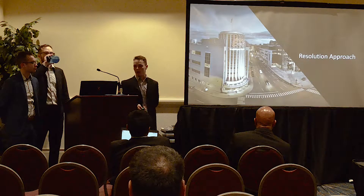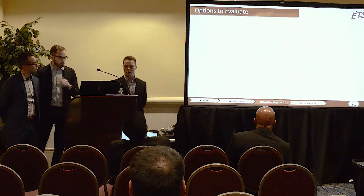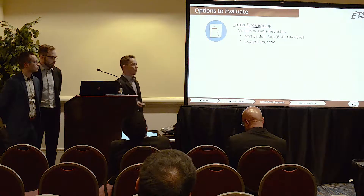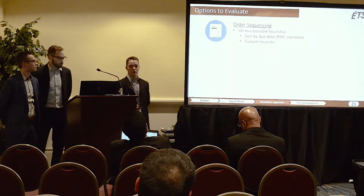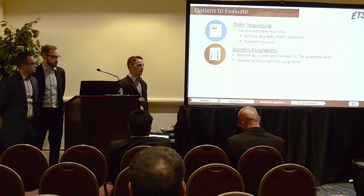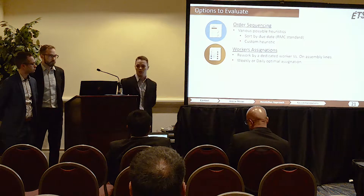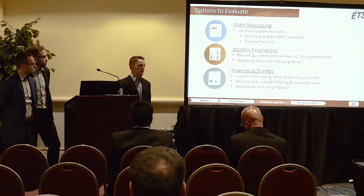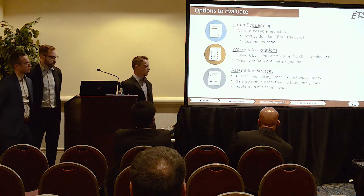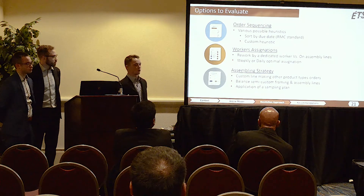We then approached our main recommendations based on Rocky Mountain's needs, grouped into three main categories. The first is order sequencing, tested through various heuristics including Rocky Mountain's standard sort by GeoVec compared to a custom-designed heuristic. The second is worker assignation — we will investigate whether dedicating a specific worker for rework duties is worthwhile, and whether weekly or daily optimal assignation is worth pursuing. Finally, we will evaluate three main assembling strategies: using the custom line for other product types, balancing semi-custom framing and assembly lines, and applying a sampling plan as a potential solution.